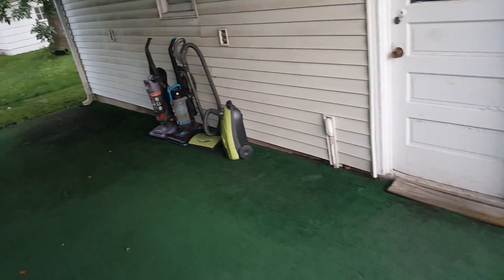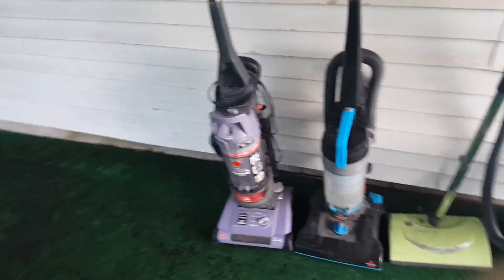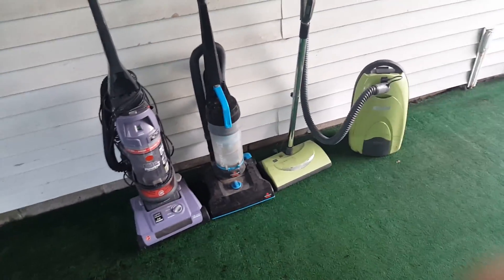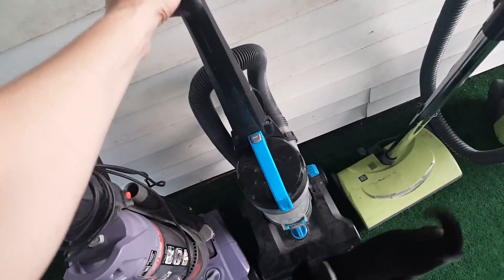What's up, guys? This is Intellitech Studios, and as you can see, I have three new vacuums. Well, 'new' is kind of a weird way to describe it.